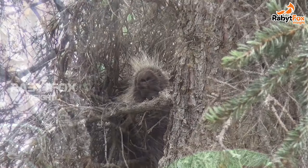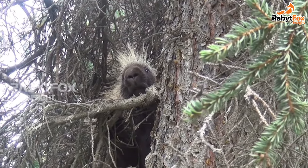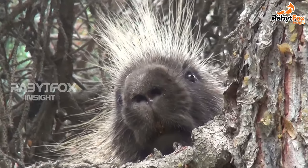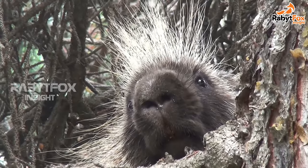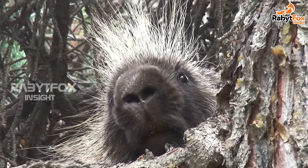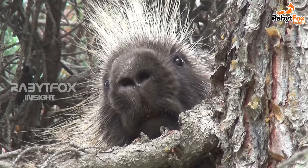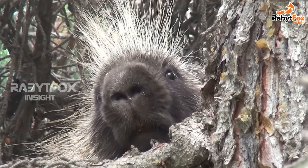New World porcupines spend their time alone. They have long curved claws which are excellent for climbing. Both types of porcupines have a great sense of smell. Porcupines eat bark, roots, fruits, berries, groundnuts, potatoes, pumpkins, and melons.